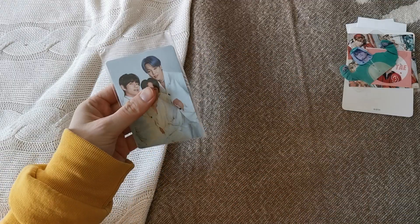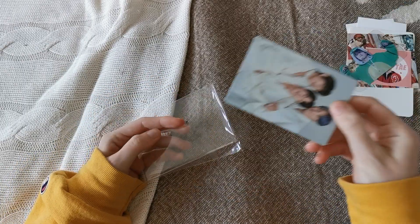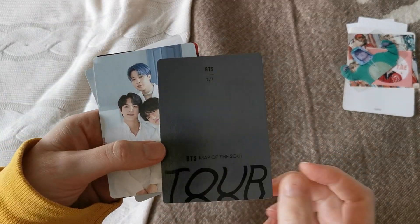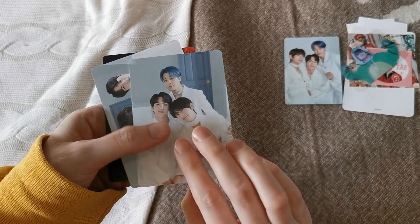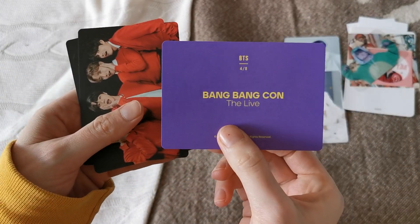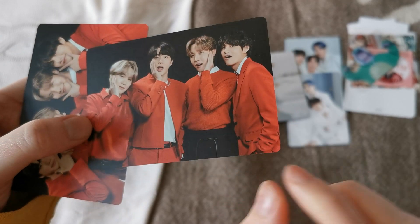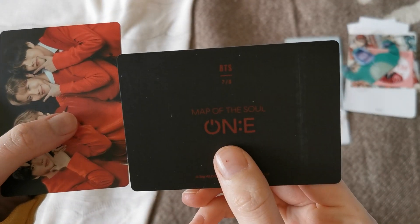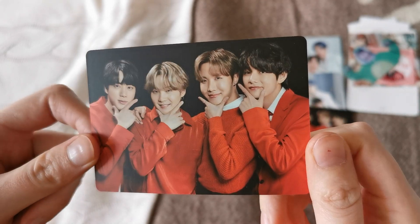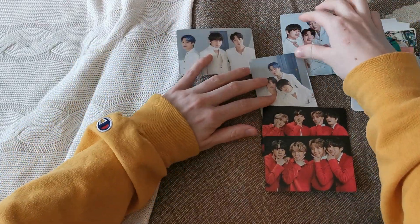I got some tour mini photocards from her that I needed — mostly units. She had some units I needed, so I got this Mots Tour unit which is three out of eight, then this BBC unit three out of eight, so pretty. Also this BBC unit which is four out of eight, and oh my gosh, look at this Mots one — seven out of eight. And this is eight out of eight.